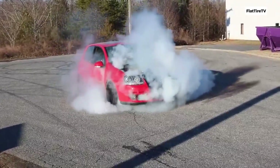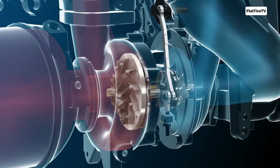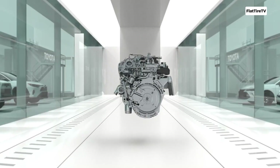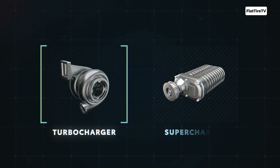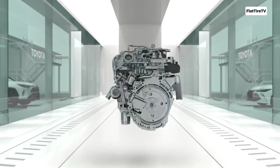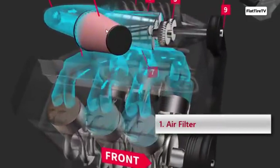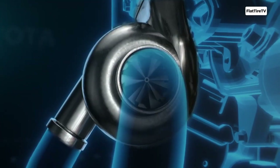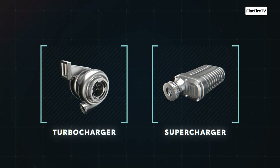In the world of high-performance engines, there are two main paths to unleash explosive power — ways to make an engine breathe harder than it was originally designed to: force induction. And within that technology, the debate is legendary, almost as old as the systems themselves. Turbo or supercharger — both aim for the same ultimate goal: to push more air into the engine, allowing it to burn more fuel and thus produce more power. But what is the fundamental difference between a turbo and a supercharger, and which one is truly better?